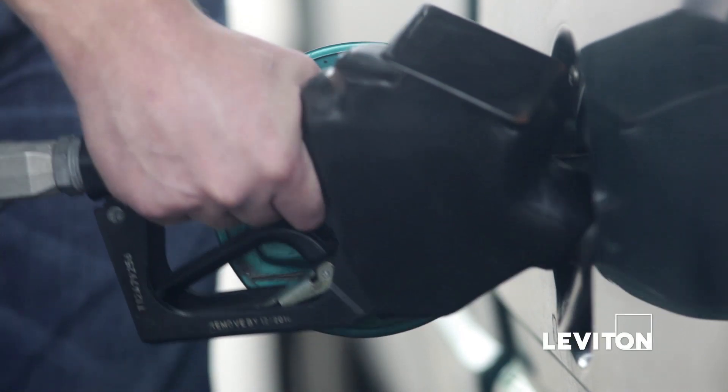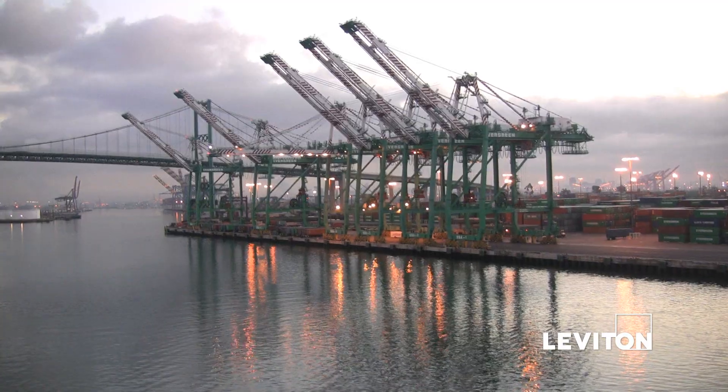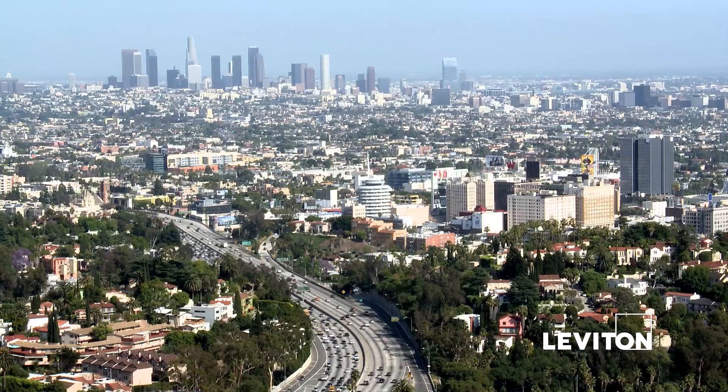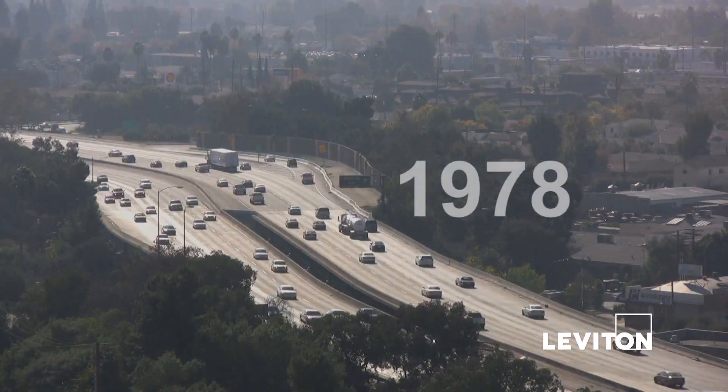In response to the 1973 oil embargo, many states began passing building energy codes in order to promote energy efficiency. California introduced the California Building Energy Efficiency Standards. The administrative and compliance requirements contained in Title 24 were first introduced in 1978.